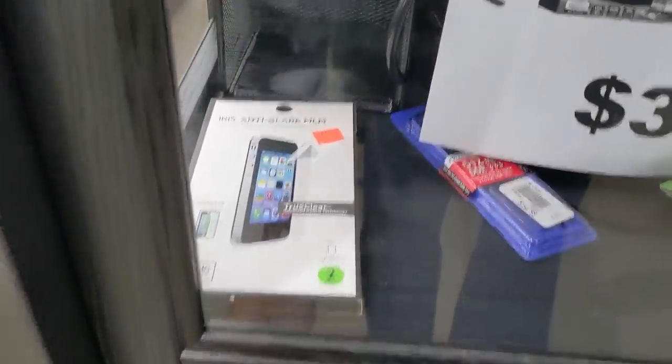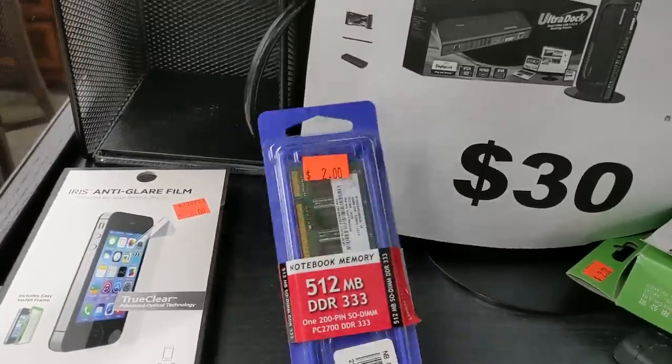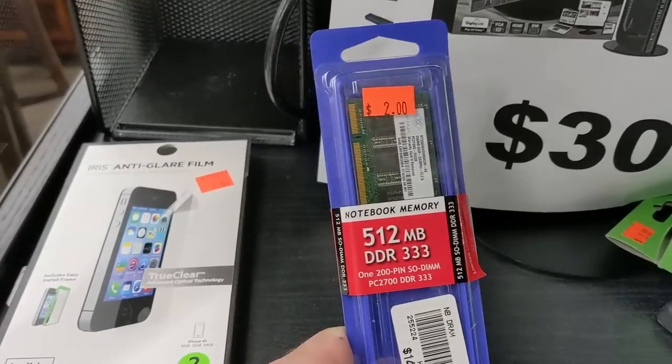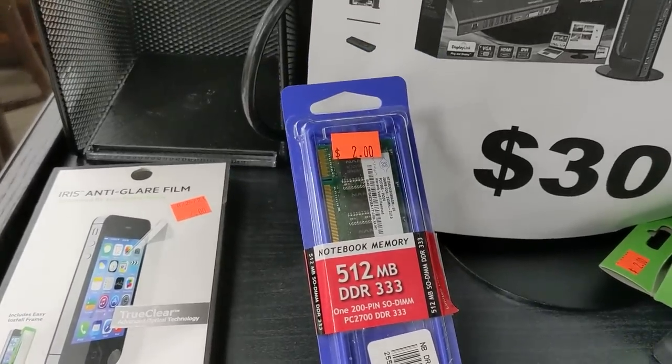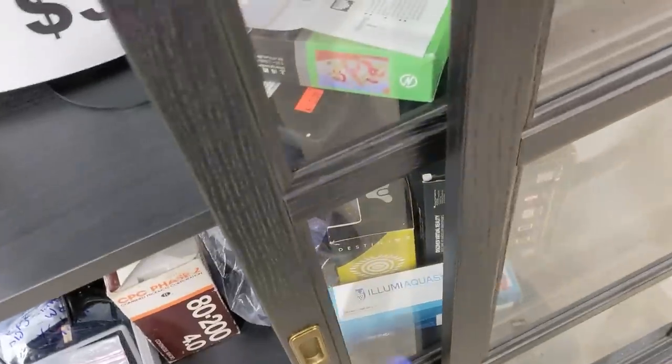It's always worth taking a look in the display case. Laptop RAM for $2. I don't really need this right now, but it will come in handy someday. Maybe. Probably not. And that, folks, is hoarding 101. I'm still taking it, though.